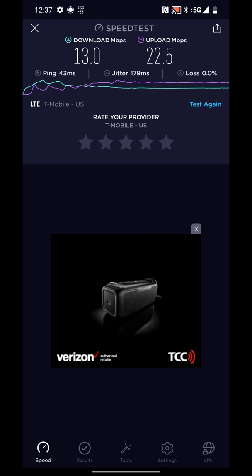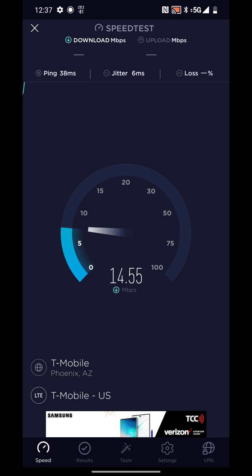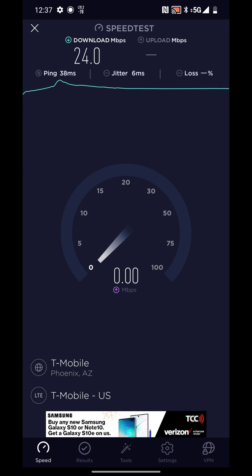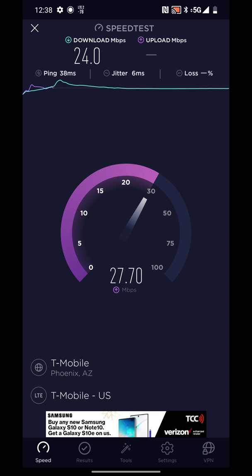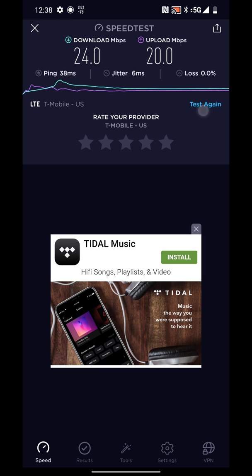I'll have to do some more testing, but again this is from a real consumer — I did not get this phone sent to me from T-Mobile or anyone else. I went ahead and upgraded on Jump On Demand, and now I'm giving you guys a real testing experience on the network. I can tell you right off the bat it is a bit faster than what I was getting on the iPhone, but that could just be because of the spectrum this device has access to that I didn't have on the iPhone.